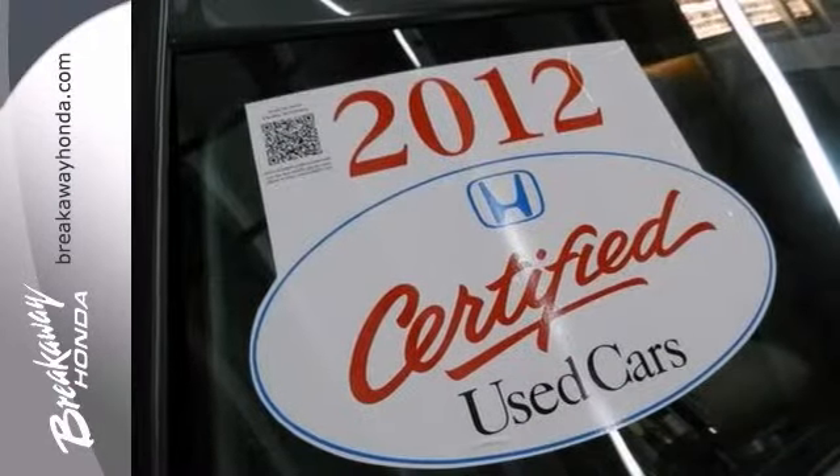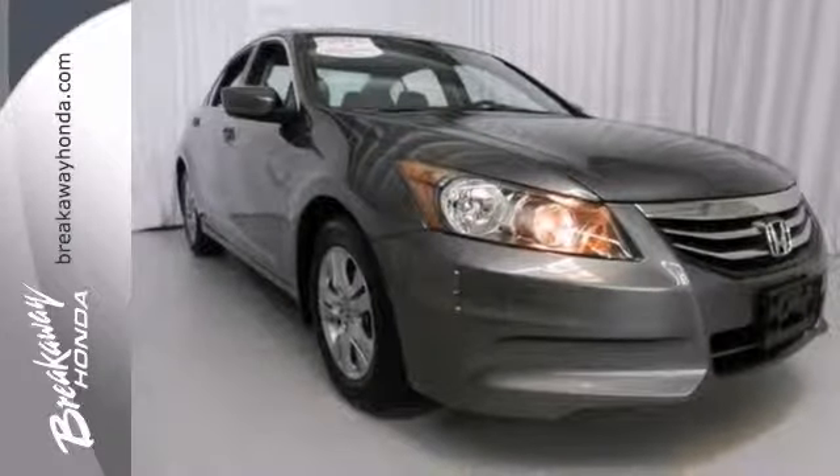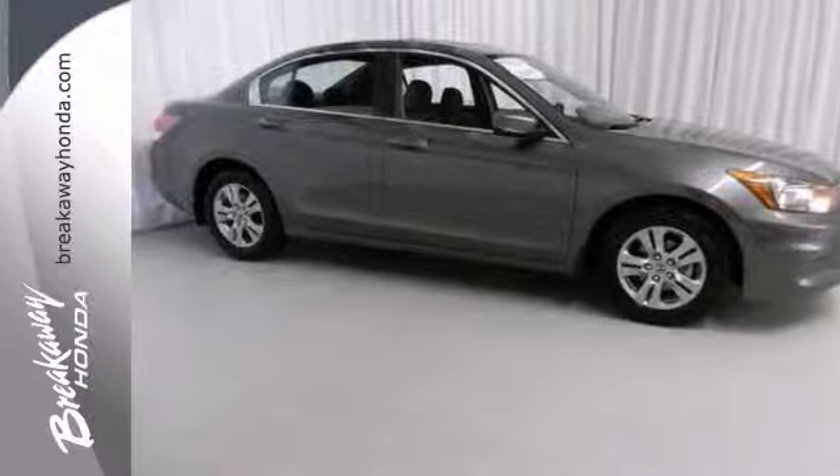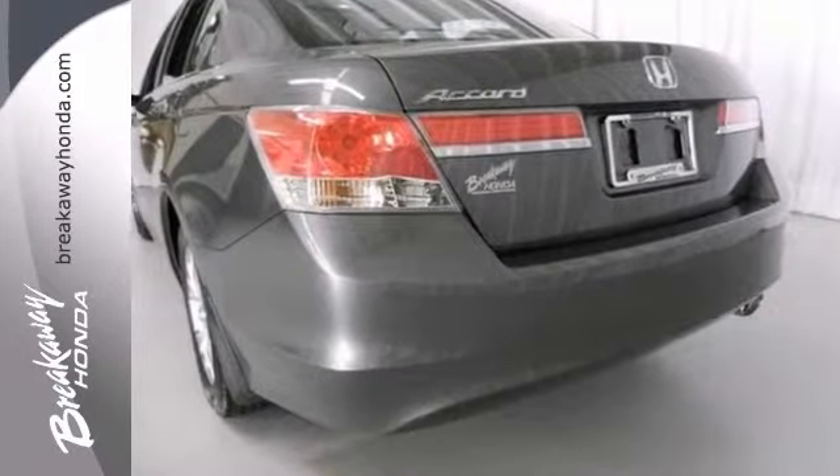Tired of the same boring drive? We'll change things up with this terrific 2012 Honda Accord. The comfortable and spacious cabin is very easy to live with. Come in for a test drive.